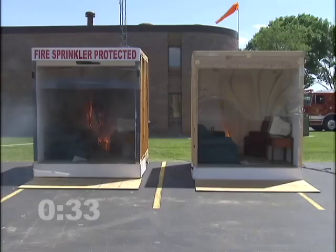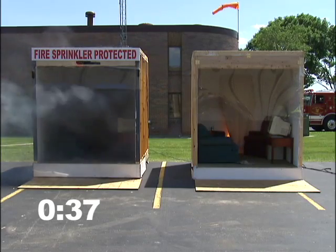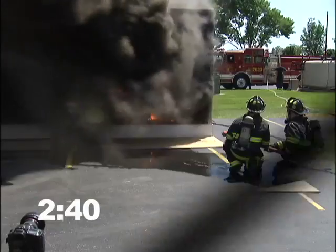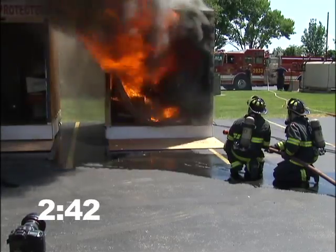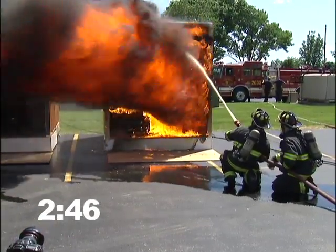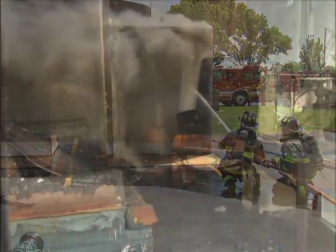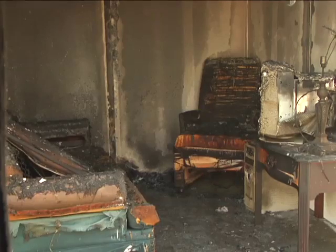Seconds later, the sprinkler has activated and extinguished the fire in the room on the left. There is only minimal damage in this room. Moving ahead, only two minutes later the room on the right combusts in flashover. The destruction in this room is complete. Fire sprinklers save lives.